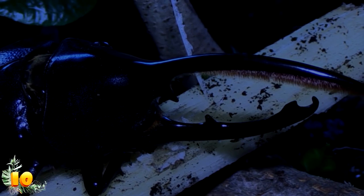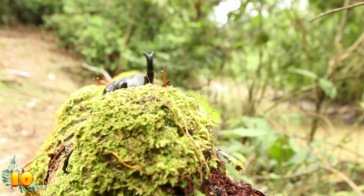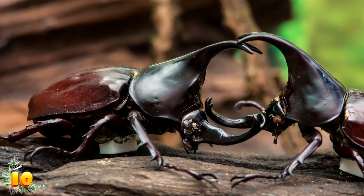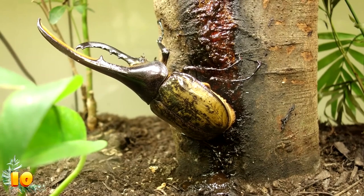Number 10: the Hercules beetle doesn't even look like it belongs on this planet. According to the biology dictionary, this enormous insect is one of the largest beetles in the world, easily recognized by its long pincers and massive body. The Hercules beetle is a type of rhinoceros beetle — all of which are armored monsters known for their brute strength. But while most rhinoceros beetles can only lift around 30 times their own body mass, the Hercules beetle can carry an outstanding 850 times its own mass.